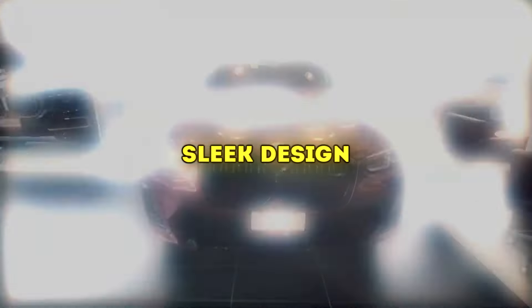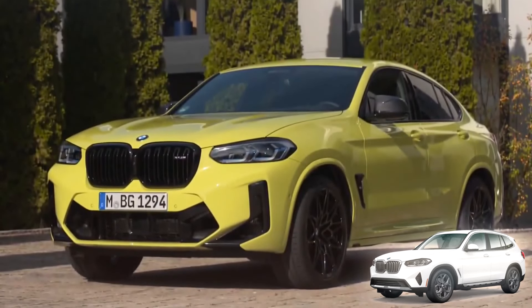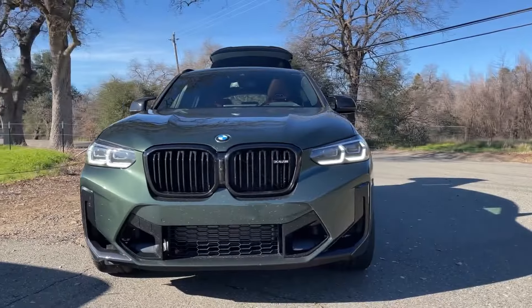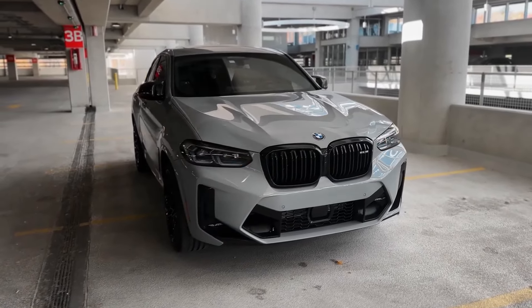Sleek design. The X4 is the good-looking guy every girl dreams of going to prom with. It's based on the more familiar BMW X3, but ditches the conventional SUV shape for a sporty fastback style, a much more muscular body, and some sexy BMW kidney grills that give the whole SUV a very appealing look.